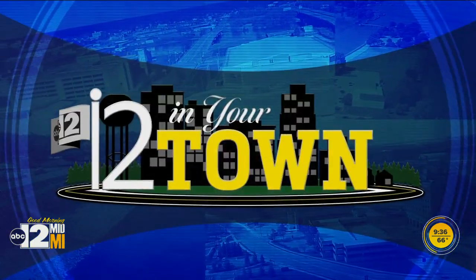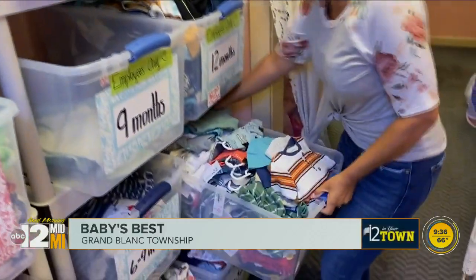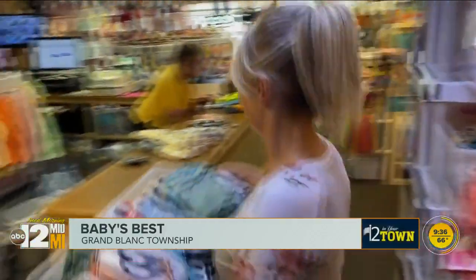Our next stop for 12 in your town is for parents looking for good deals on all things for babies and toddlers. Baby's Best Resale is chocked full of clothes, shoes, and so much more. Kristen Diehl has bins and bins of baby clothes now, but it all started with one pile of her son's clothing about 15 years ago.